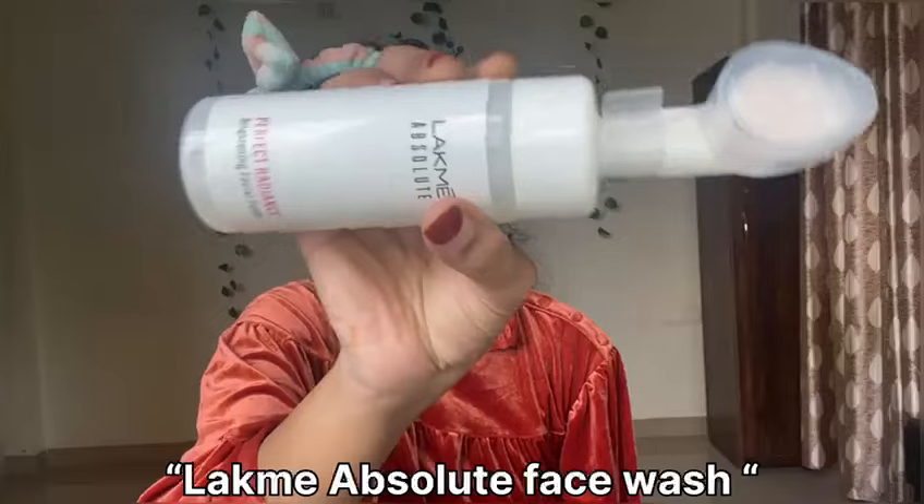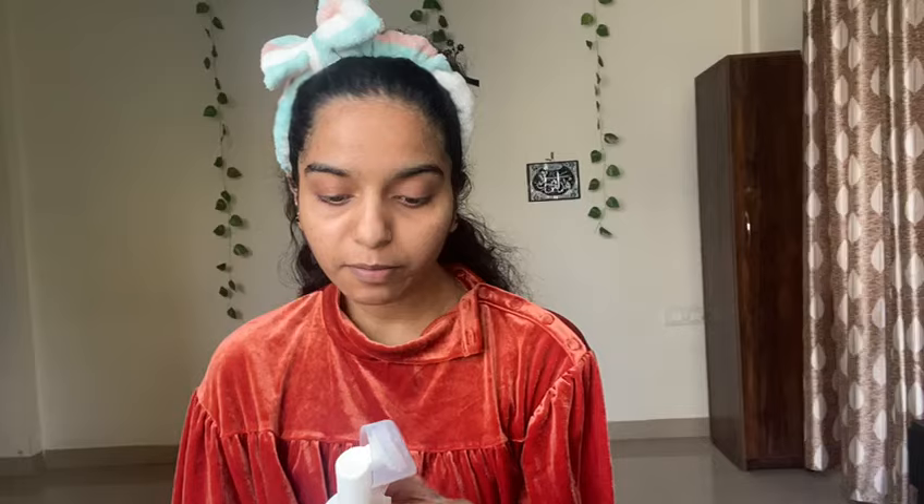Hi guys, welcome back! So let's get started. The first thing is that you have to take a face wash. I will mention all the products in the description so you don't have to worry about that.